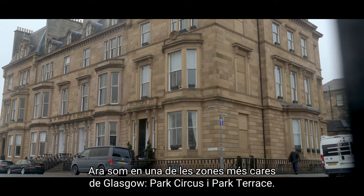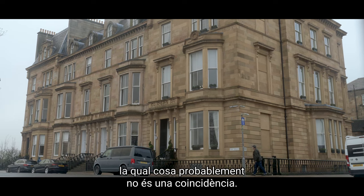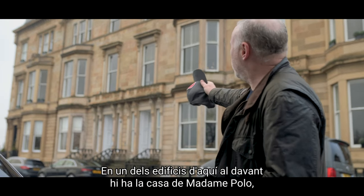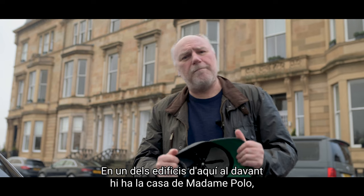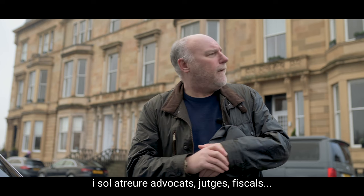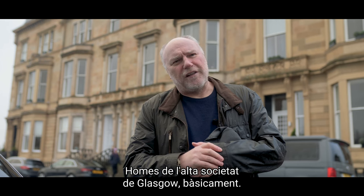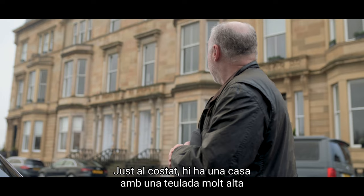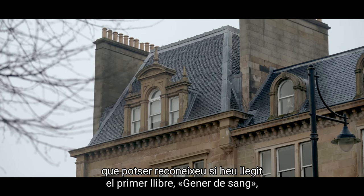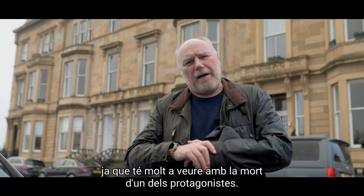Here we are at one of the most expensive areas of Glasgow — Park Circus, Park Terrace — also the area of Glasgow that looks the most like Edinburgh, which is probably not coincidental. Quite a lot happens here, and one of these buildings is the establishment of Madame Polo, who runs a house of specialised ill repute which tends to attract the lawyers, judges, and solicitors — the higher echelons of Glasgow society. Next door to that there is a house with a very tall roof, and if you've read the first book, Bloody January, you might recognise this roof as it plays a big part in the demise of one of the main characters.